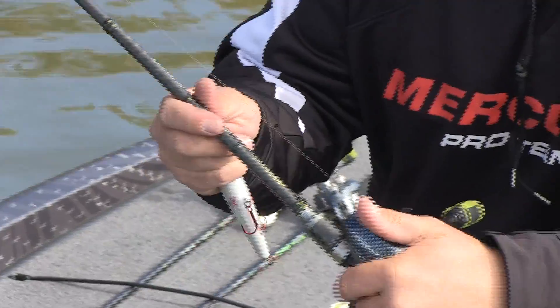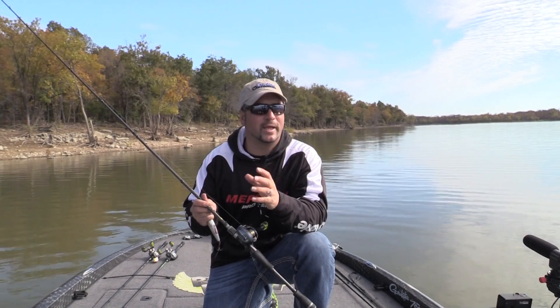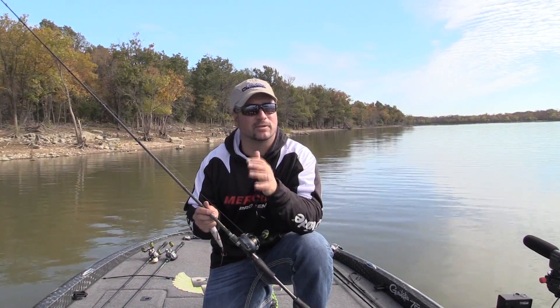What I use is a 15-pound — this is P-Line CXX — and it's a real buoyant line. It's got pores in it; it allows it to float up. It allows you to get the action out of topwater bait that you need.